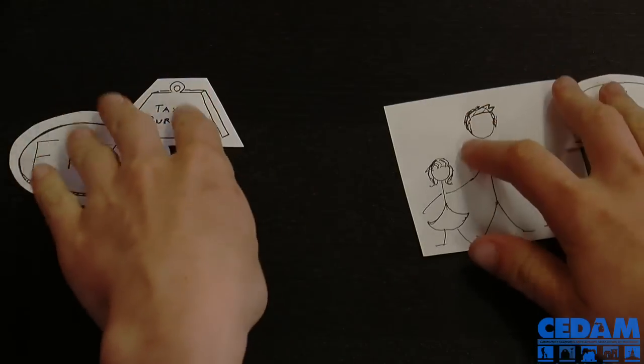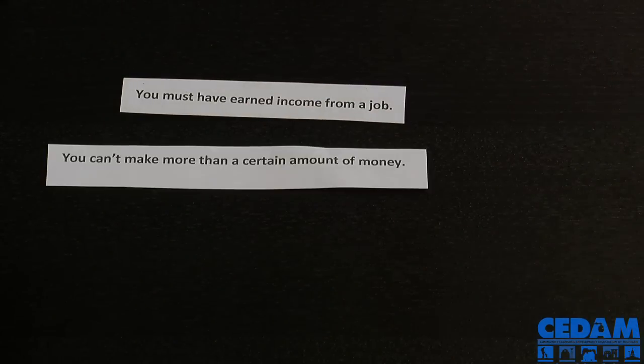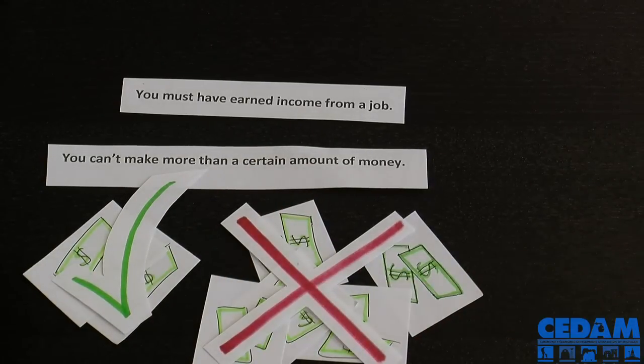To get the EITC when you file your taxes, you have to meet some requirements. The two most important requirements are: one, you must have earned income from a job, and two, you can't make more than a certain amount of money. This ensures that the EITC helps only the people who need it most — working individuals and families, especially those with children.